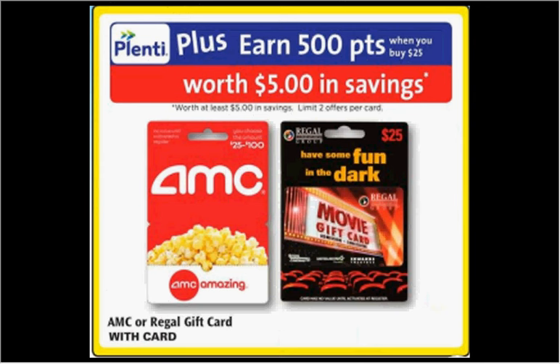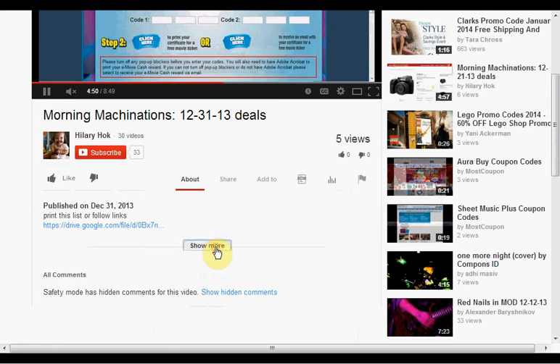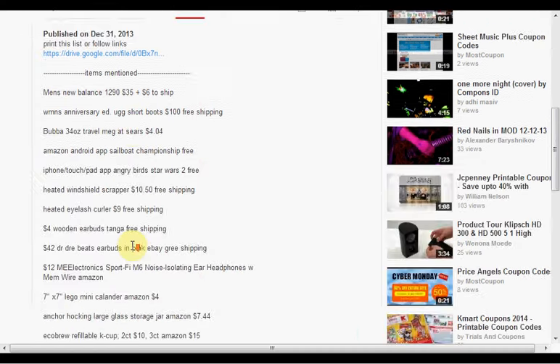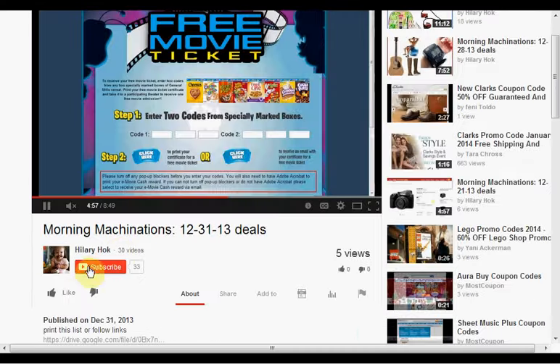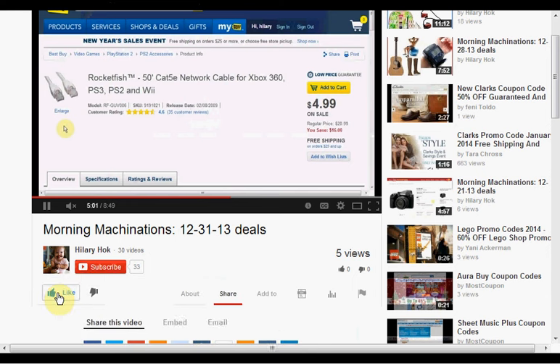I live in an area where Carmike is prevalent, but Carmike just recently got bought out by AMC, so I'm curious to see what'll happen. To find the products mentioned in this video, click Show More to see a list of things. If you like this kind of video and would like to see more, click Like and let me know. Hit Subscribe to make sure you don't miss any of my daily videos — and if you're already a subscriber, thank you.